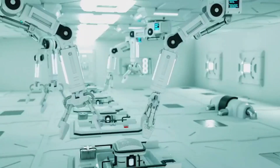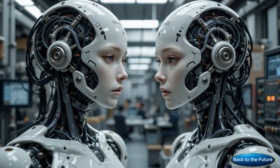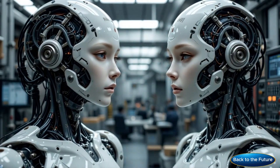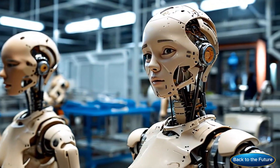Robotic arms assist in assembling components while holographic displays guide each step with precision. The harmonious dance of human expertise and advanced technology is nothing short of mesmerizing.